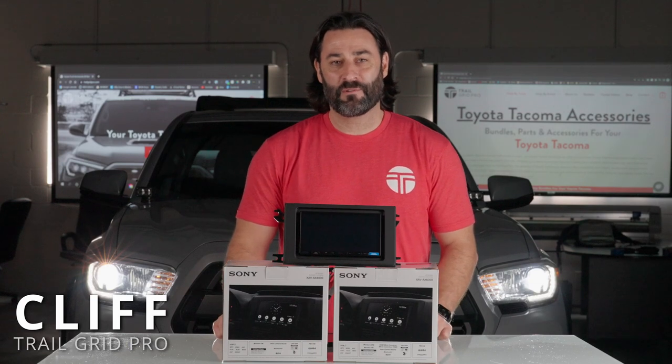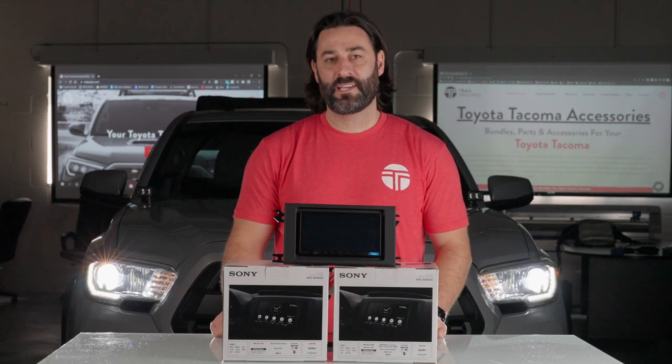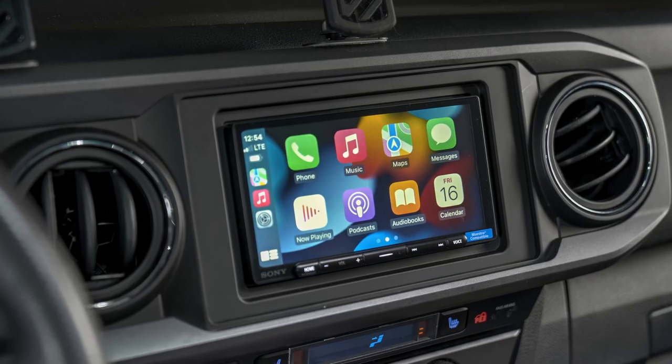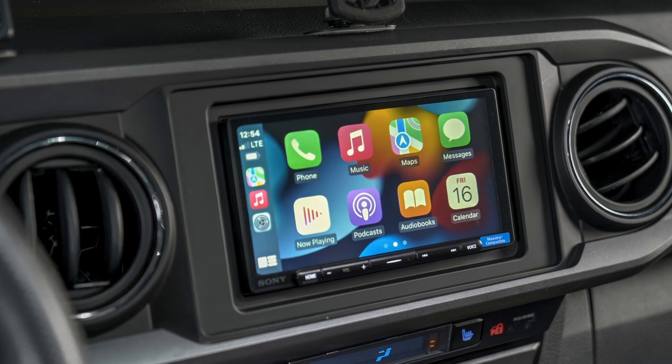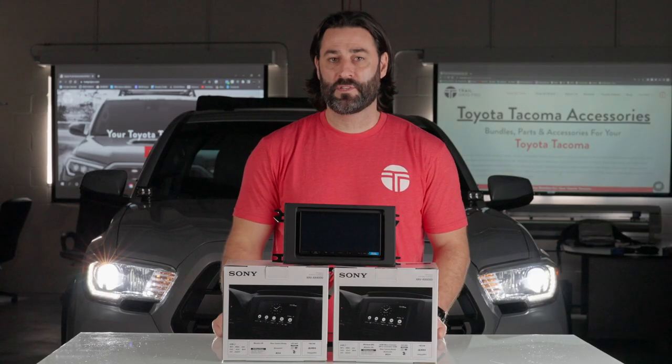Hey, what's up guys, it's Cliff from Trail Grid Pro. Super pumped to be back with you today. We've got a 2019 Toyota Tacoma in the shop today and we're going to be putting in the brand new Sony 6000 in this Tacoma, and we're super excited to be able to show this to you today.